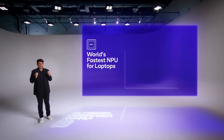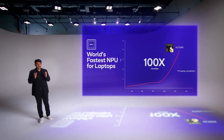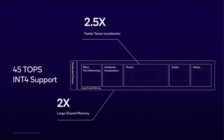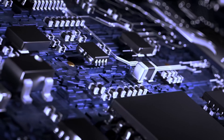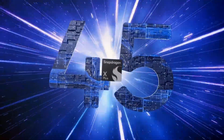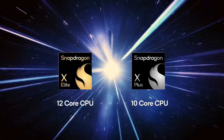Qualcomm shared a bit more on the integrated Hexagon NPU, which delivers up to 45 TOPS of INT8. According to Qualcomm, that's enough to locally run the 13-billion-parameter model of Llama 2, which would be very cool indeed. It would be faster than the NPUs in Meteor Lake, Phoenix, and even Apple's M4, though Lunar Lake and AMD's Zen 5 APUs will likely catch up or even outperform the X Elite in this area.